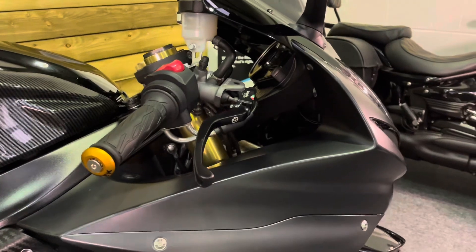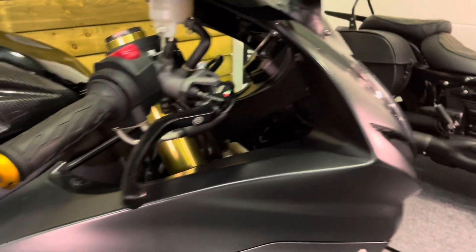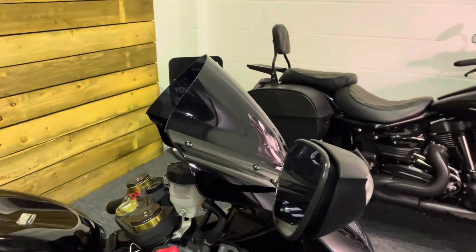The GSX-R 750 is of course a legendary model — absolutely superb. If you want something with the power of a thousand but the handling of a 600, this was pretty much the only thing you could have for many, many years.